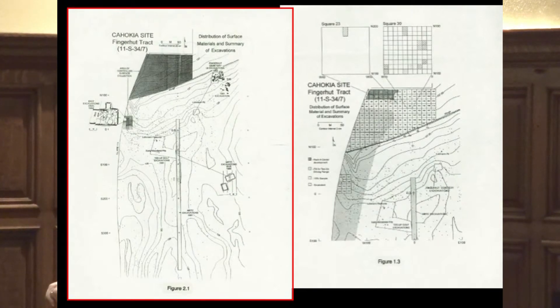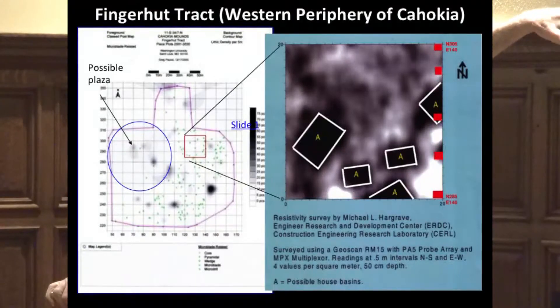Just north of that area, a not-for-profit organization bought a tract of about a hectare that was in cultivation. We did a series of collections — you can see individual dots representing artifacts related to shell bead production. A colleague at the University of Illinois, Mike Hargrave, had access to resistivity geophysical equipment. The dark anomalies represent house basins, and a colleague now at St. Louis University, Mary Vermillion, has been verifying those anomalies — they are indeed all house basins that Mike identified. We're beginning to merge these different data sets together.